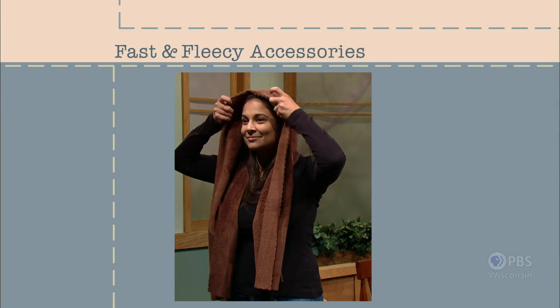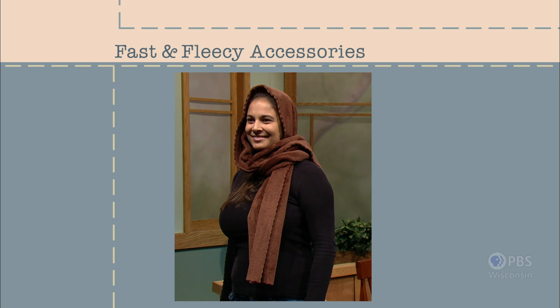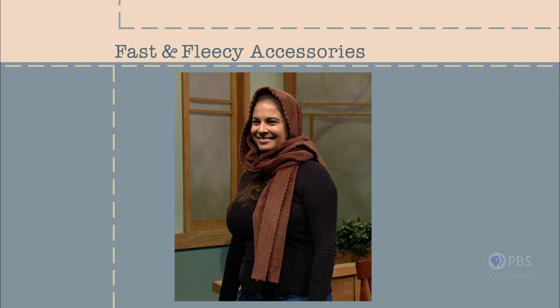The two-in-one scarf is a great place to begin. As a scarf, it hugs around your neckline. As a hoodie, it keeps you warm when the weather turns brisk. It's a super-quick project. Fast and fleecy accessories — that's what's coming up next on Sewing with Nancy.